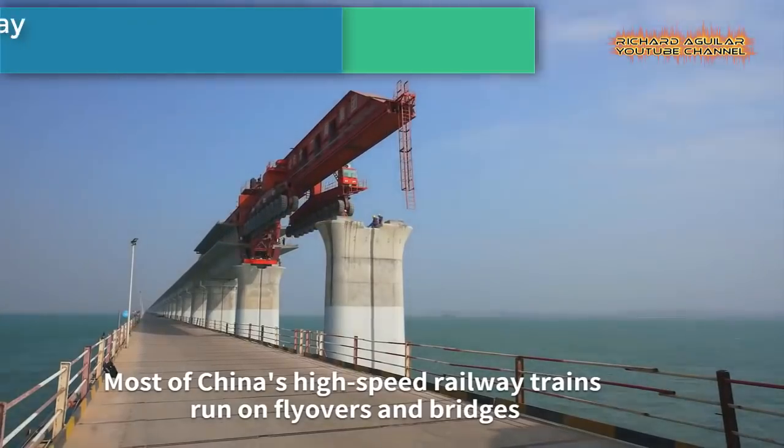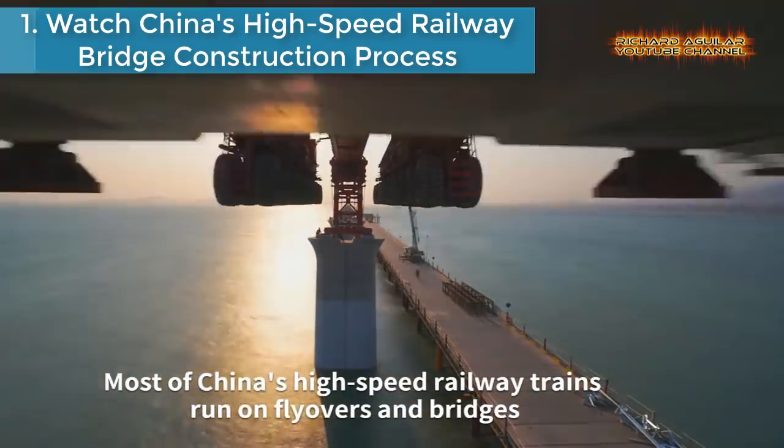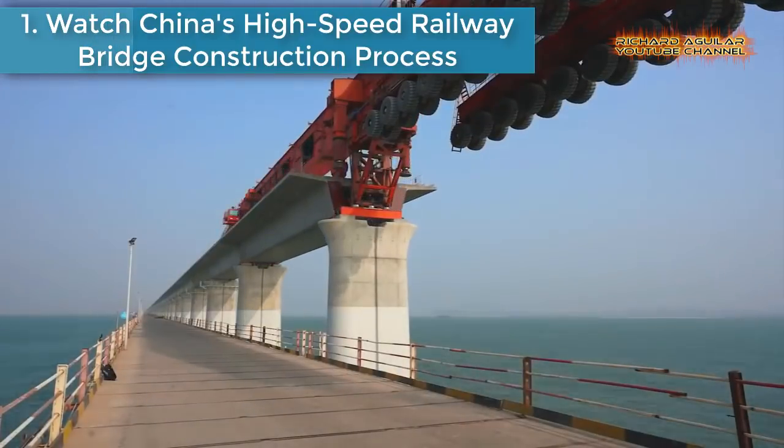And without wasting any more of your time, here we go with our number one. Number one is: watch China's high-speed railway bridge construction process.